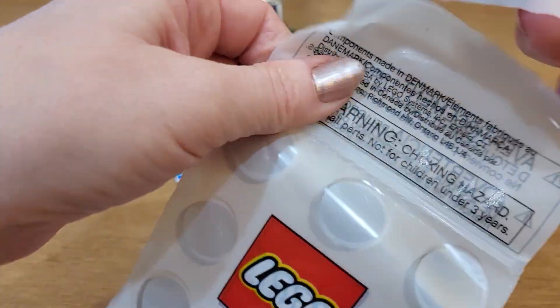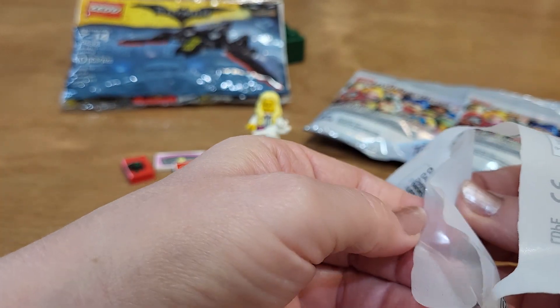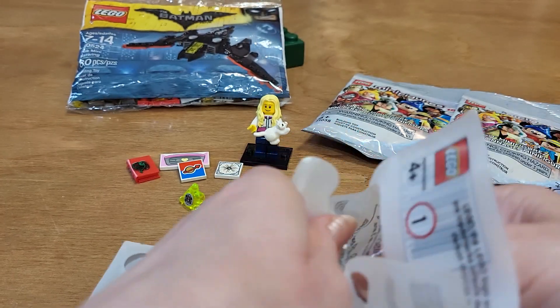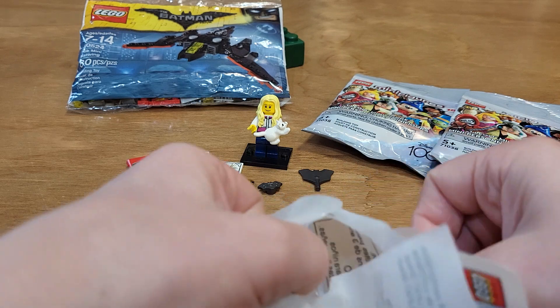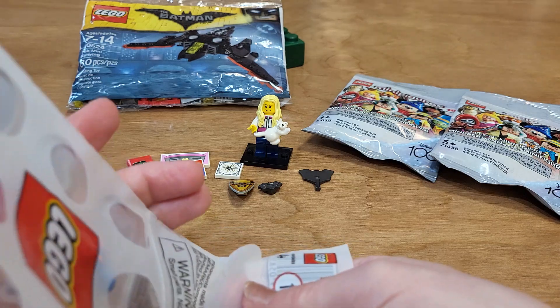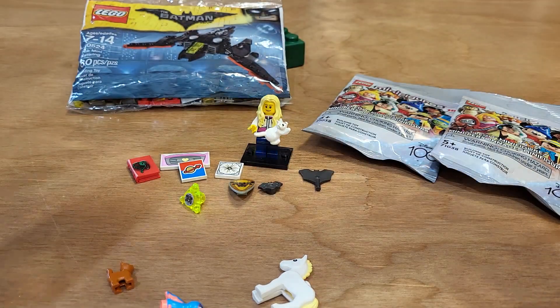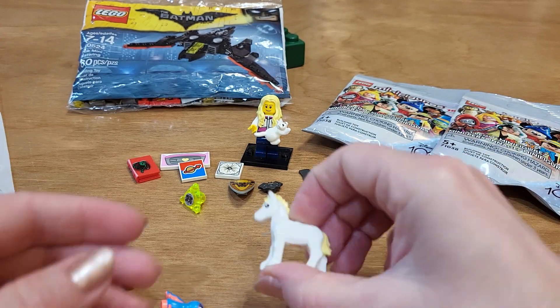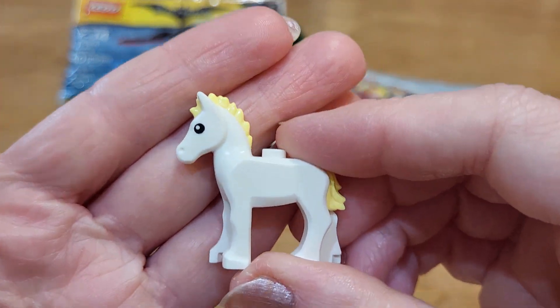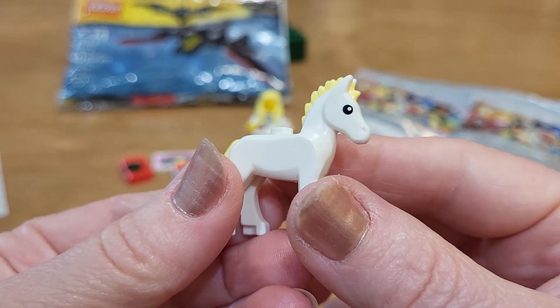Then I got this little bag of stuff — just little things. I love looking through all the little animals and all the little tiles and pieces, because sometimes I find new things that I've never seen. These little bags are really cute too, they give you a little bag for your stuff. So I got this little horse — I've never seen this before, not sure what set it came in or where it came from, but it's cute.